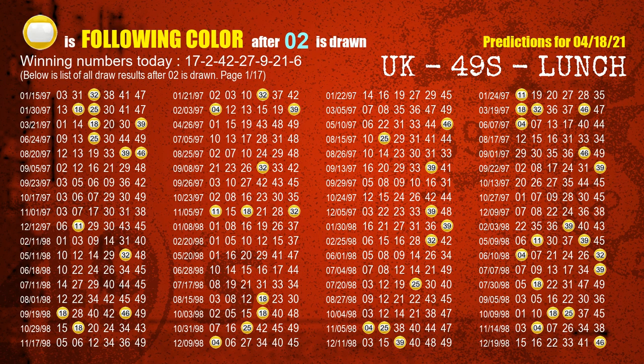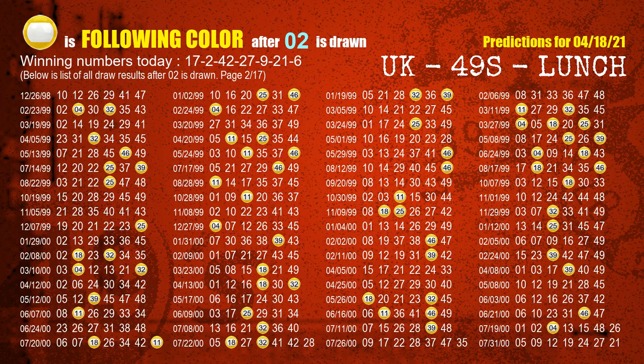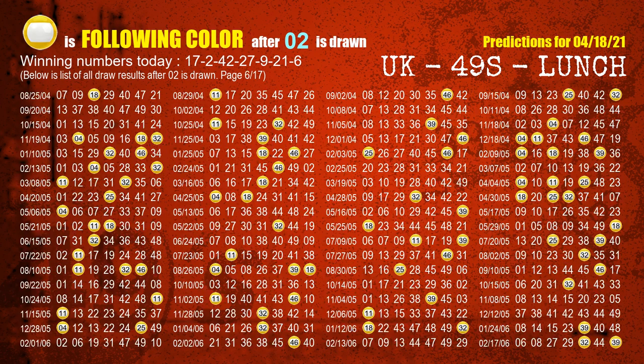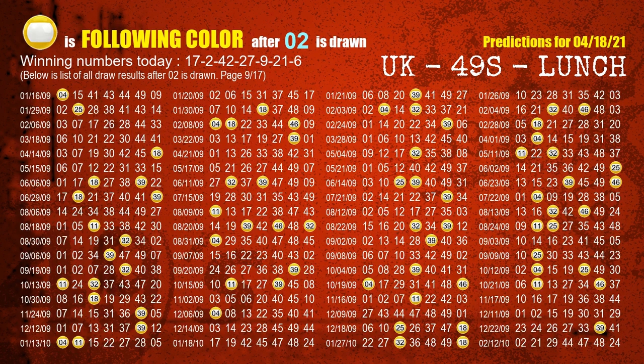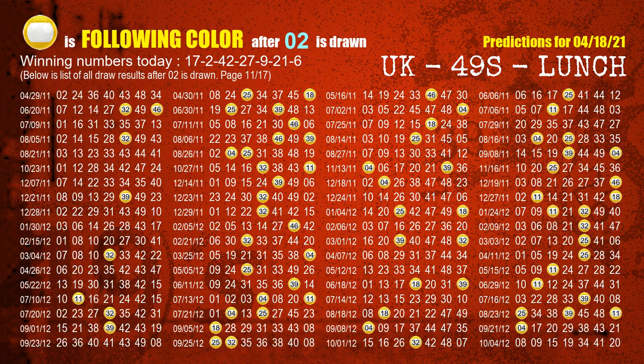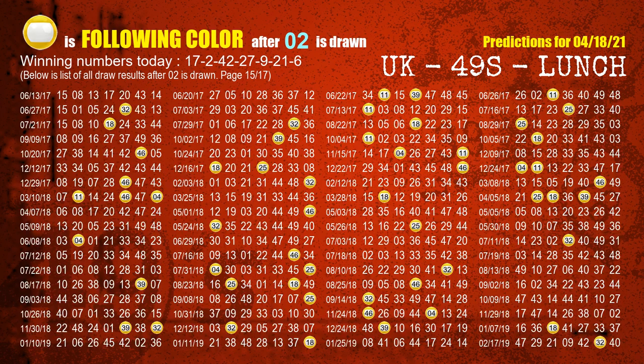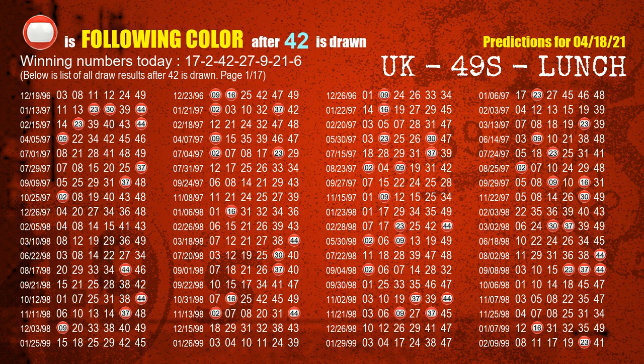The second winning number is 02. The most frequently following color is yellow when 02 is the winning number in the last draw. The third winning number is 42. The most frequently following color is red when 42 is the winning number in the last draw.